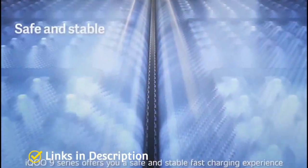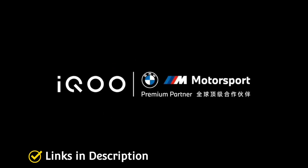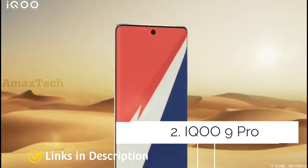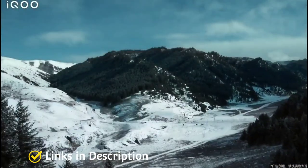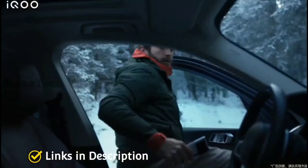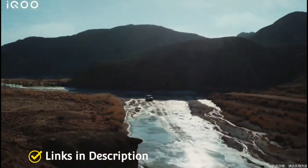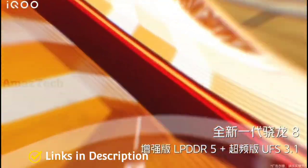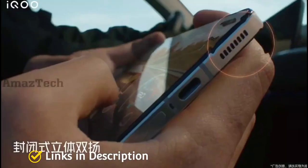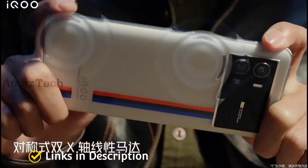iQOO 9 Pro — the more advanced and most premium flagship from the iQOO 9 series. The handset boasts a 4700mAh battery with 120 watt fast charging support, charging from 0 to 100% in just 19 minutes, very similar to the iQOO 9. Under the hood it packs a Snapdragon 8 Gen 1 processor coupled with up to 12GB of RAM. The device also features a beautiful 120Hz AMOLED display for an immersive experience.